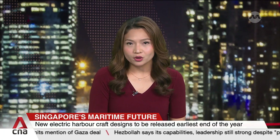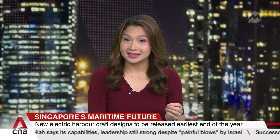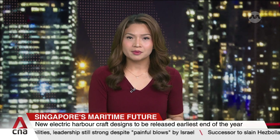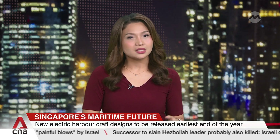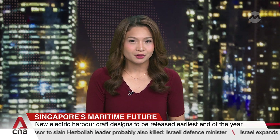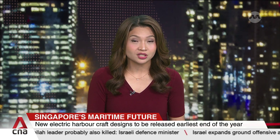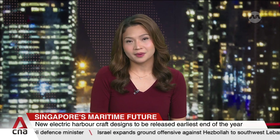Boats that ply Singapore's open waters will get a clearer picture of how to go electric by the end of the year, when maritime authorities release a set of approved designs. It's hoped that these will scale up manufacturing quickly and cheaply. More public electric chargers are also coming, adding to the only one already launched under a pilot.